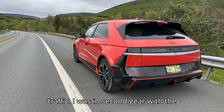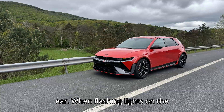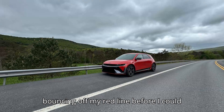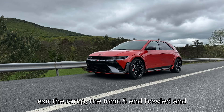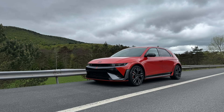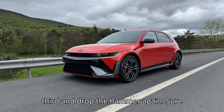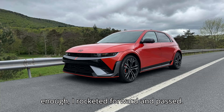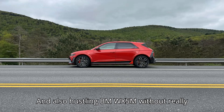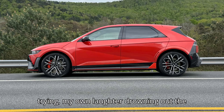I was in second gear with the engine roaring, wide-open throttle in my ear. When flashing lights on the dashboard screen warned me that I was bouncing off my redline, before I could exit the ramp, the Ioniq 5N howled and hesitated as it reached its rev limiter, unable to speed up until I shifted into third and dropped the hammer again. Sure enough, I rocketed forward and passed an also-hustling BMW X5M without really trying, my own laughter drowning out the engine noises.